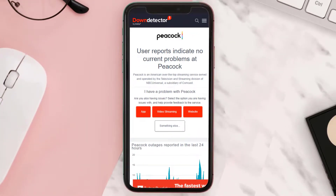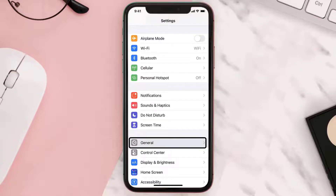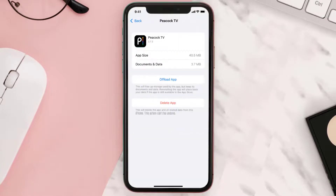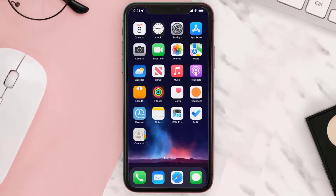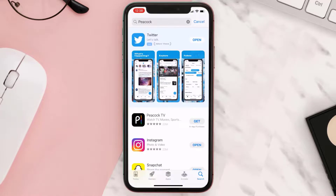But if you experience no outage and still encounter this issue, you need to completely reinstall the app. Navigate to the app page again and tap Delete to uninstall the app from your device. Once uninstalled, open up the App Store, search for the app, and click the Get button to install it back on your device.